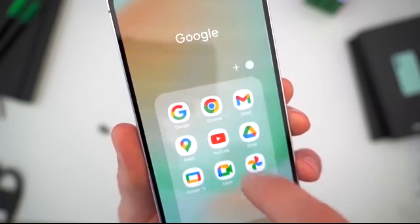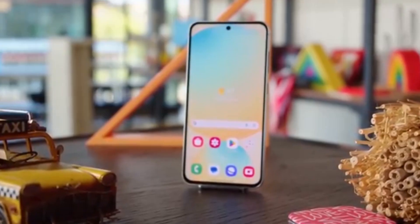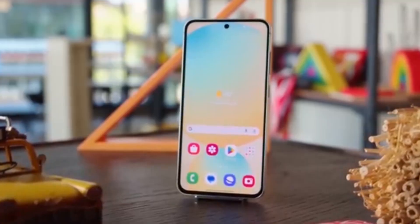Samsung just resumed the rollout of One UI 7 after slamming the brakes on it for a short while, and you're probably wondering why. Let's break it down.